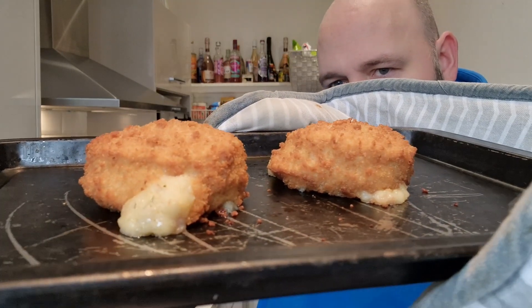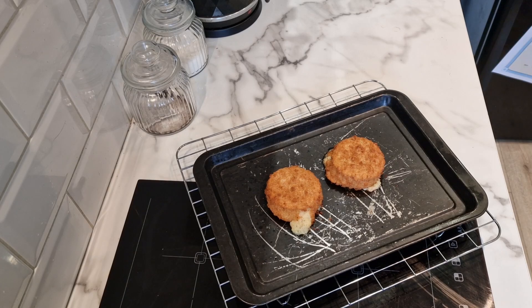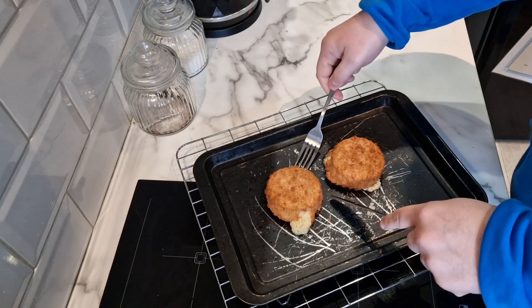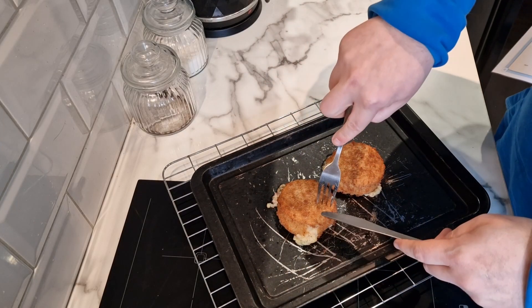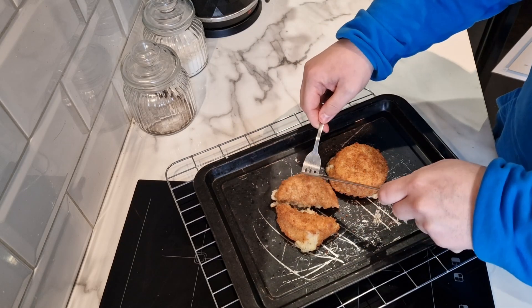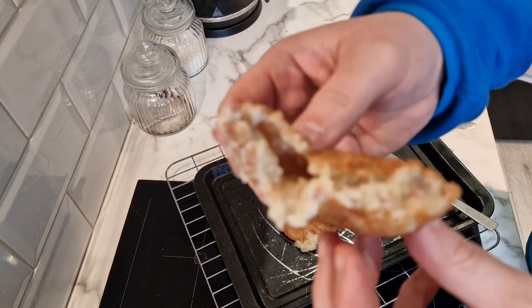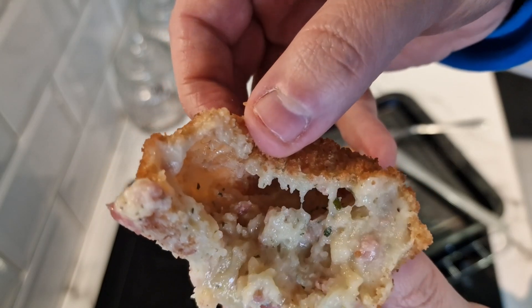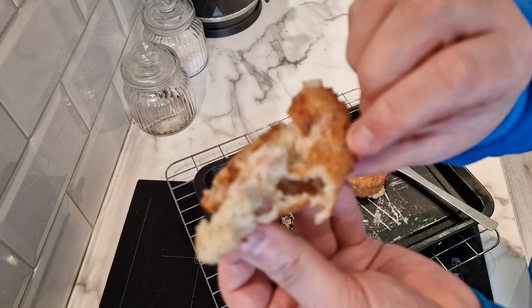These are done and we have some leakage — but that is what you want to see. Smell is unbelievable. There they are and they look incredible. They have leaked slightly but still looking good. I'm going to cut one straight open on the tray so we can take a look inside — soft on the inside, crispy on the outside. Wow. You can see the diced bacon in there.